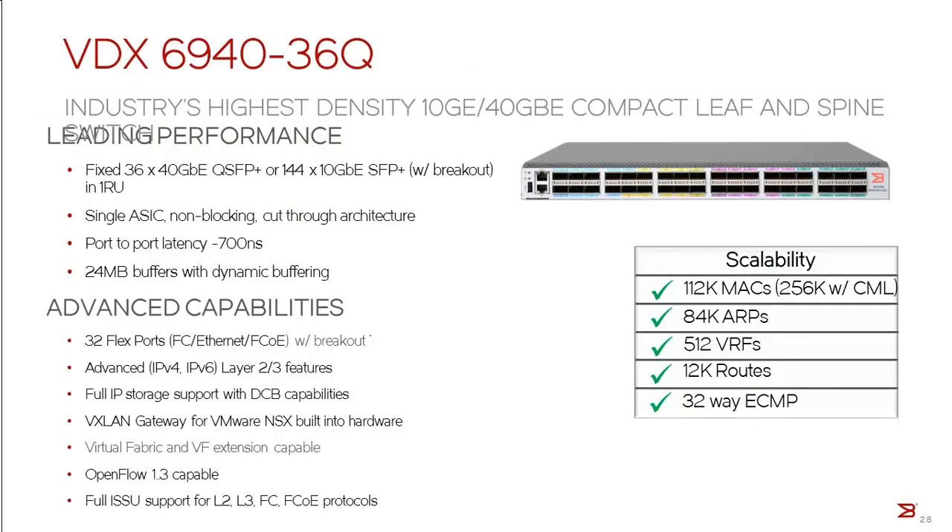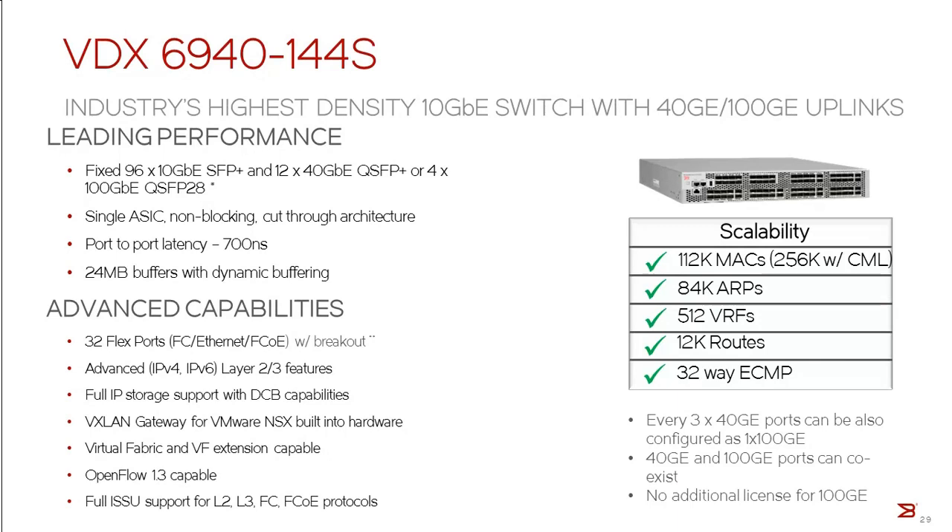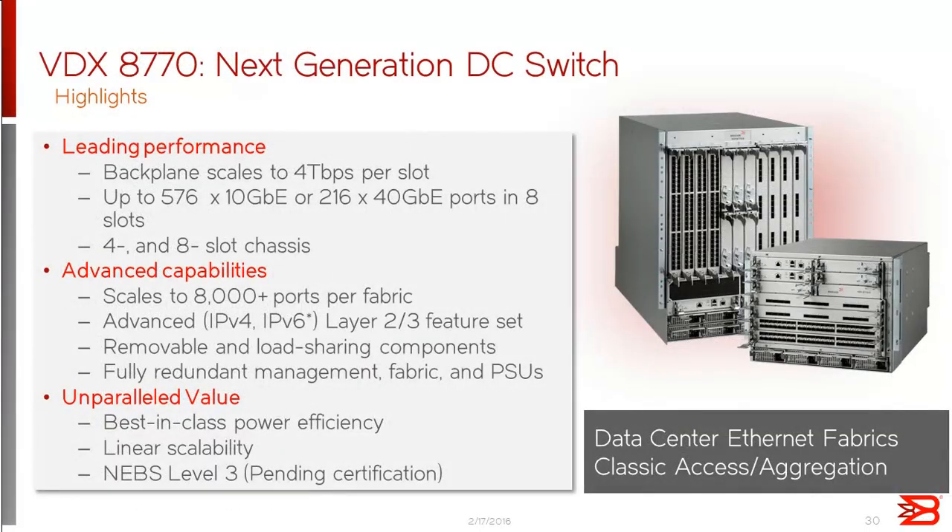The VDX 6940-36Q is a 1RU platform that provides up to 36 ports of 40 gig QSFP+, which can be broken out to provide up to 144 10 gig ports in 1RU — typically used in the spine layer with 6740s at the leaf. For high-density 10 gig, the VDX 6940-144S is a 2RU platform supporting 10 gig, 40 gig, and even 100 gig in the same platform: 96 10 gig SFP+ ports, 12 40 gig QSFP+ ports, or 4x100 gig QSFP+ ports — up to 144 10 gig ports when 40 gig ports are broken out. We also have a modular offering, the VDX 8770, for hyperscale VDX fabrics.